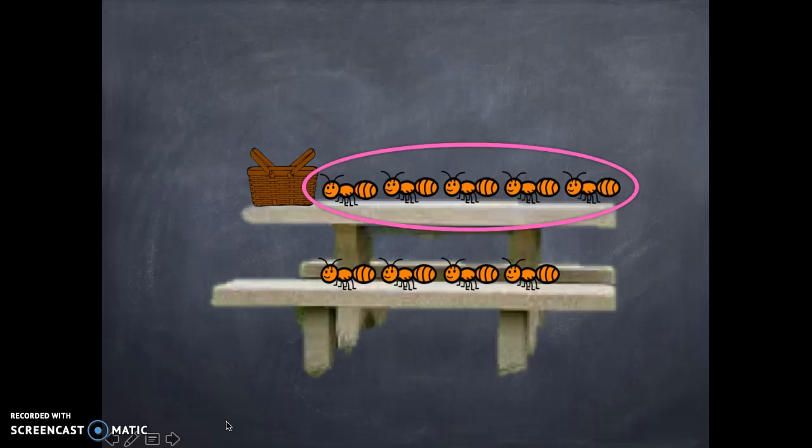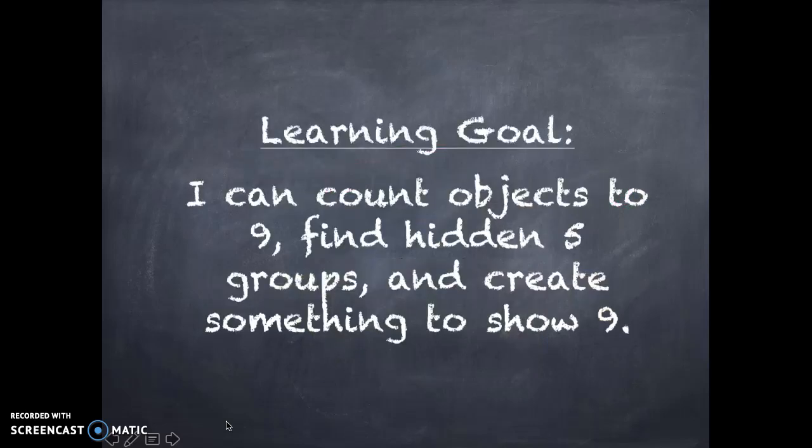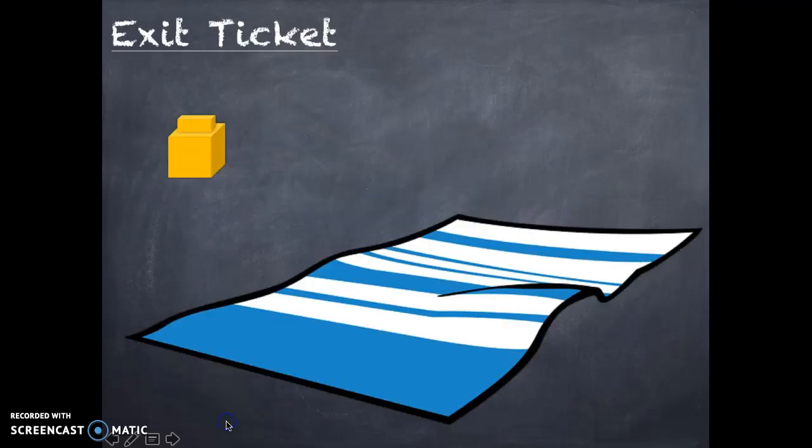Thank you! I'm just going to take my food home because enough is enough. But the ants were actually very helpful because they helped with our learning goal. Our learning goal said: I can count objects to nine, find hidden five groups, and create something to show nine. We've almost done all of those things today in our lesson. Thanks, ants! Everybody say thank you to the ants — ants can be so helpful!